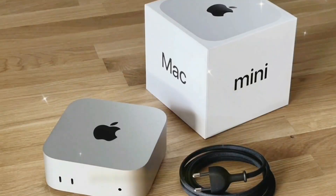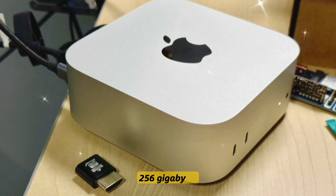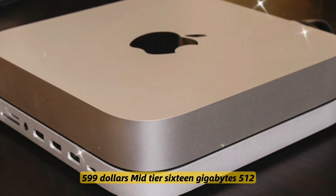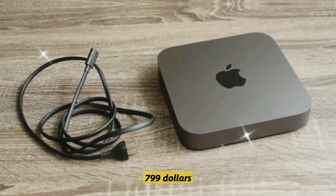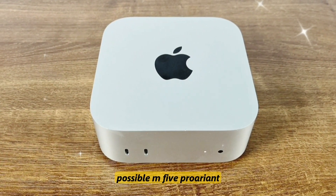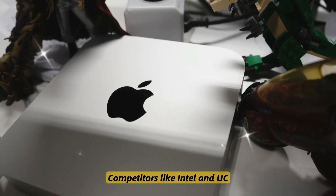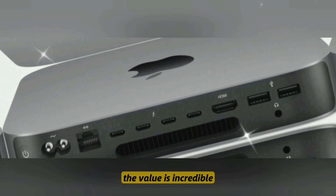Here's what insiders expect for pricing at launch: the base model with 8GB RAM and 256GB storage is $599; the mid-tier with 16GB and 512GB is $799; the top-tier with 32GB and 1TB is $1,099; and a possible M5 Pro variant is expected at $1,299. Compared to competitors like the Intel NUC or even the Mac Studio, the value is incredible.